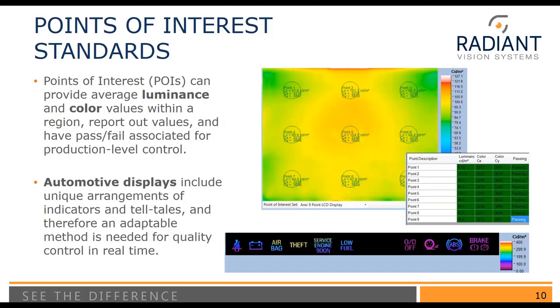The method we're going to use to do this testing is called points of interest. A point of interest is a region in the measurement taken by the imaging colorimeter that we average over to provide the average luminance and color. When we have a display such as a TV, computer monitor, or automobile display, the display is typically rectangular. Therefore, we can register the edges of the display and then place our points of interest. The ANSI nine-point standard, for example, defines where these points of interest are located relative to the screen, as well as the pass-fail values.